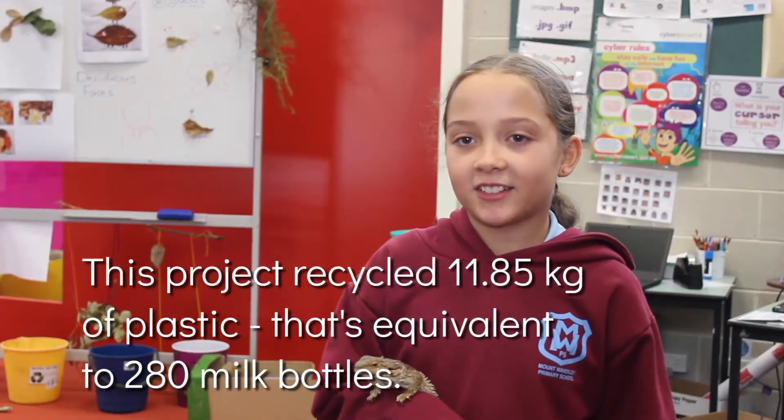If we don't recycle it, it's going to end up in the ocean. If we don't recycle we won't get other good things we have today.